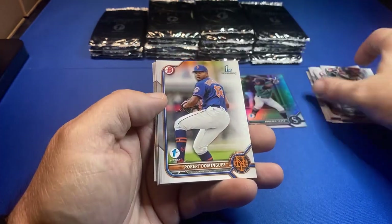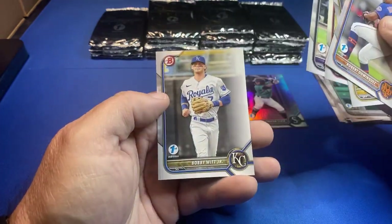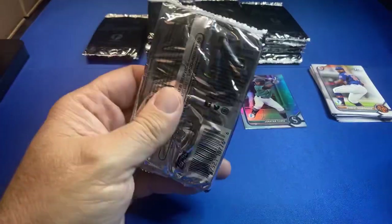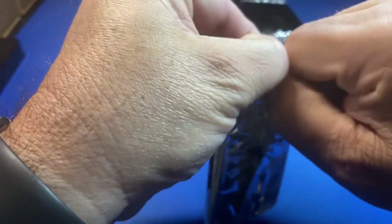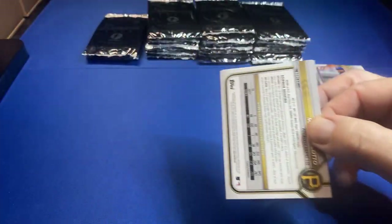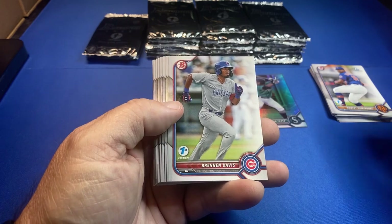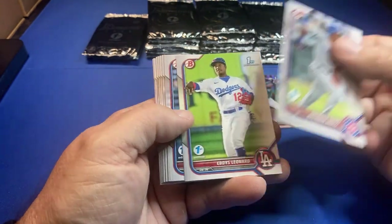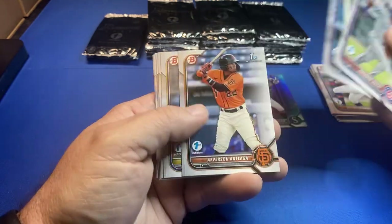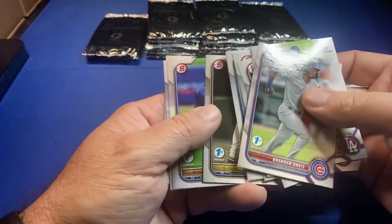Bobby Witt Jr. — and how about O'Neal Cruz against my Cubbies? I saw a tweet — he had the hardest hit ball and the hardest thrown ball of the Pirates this year. Fastest running dude — seems to be a stud. The Cubbies are sponsored by trash bags. I really thought the Pirates would be the bottom dwellers and here it's my Cubbies.